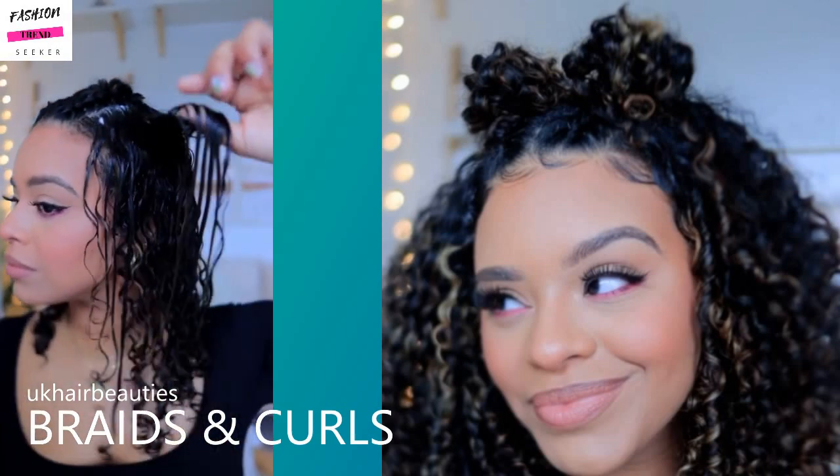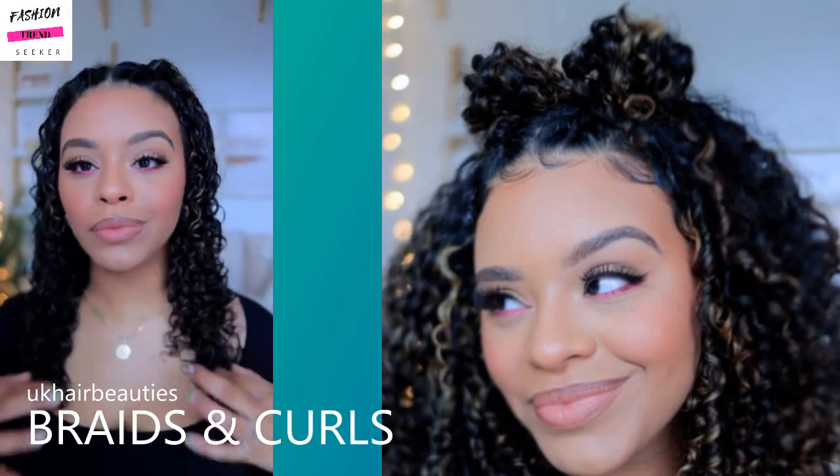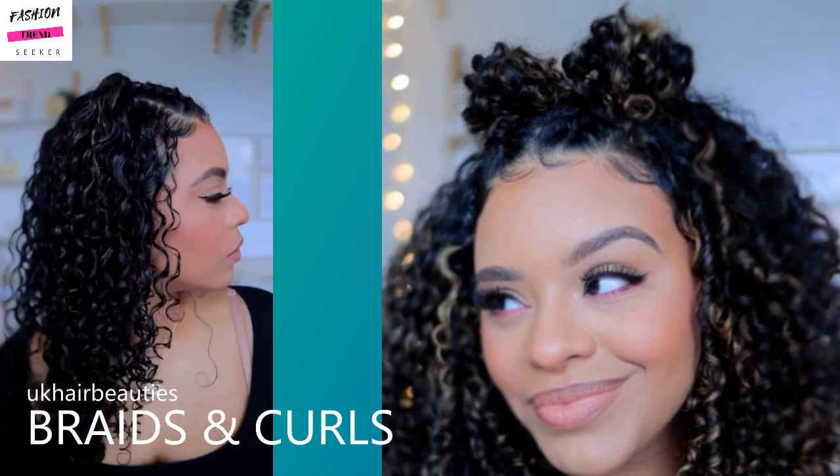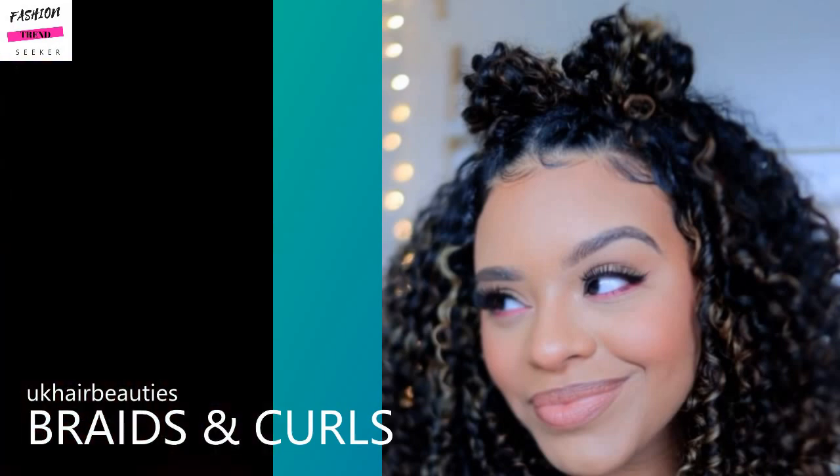She also has very nice highlights with these curls, and her makeup looks very soft — I love that pop of pink eyeliner that she has at the bottom.